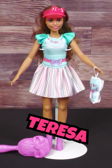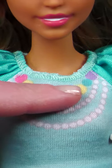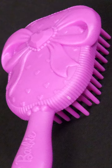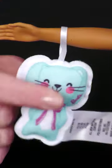Teresa wears a pink visor in her long brown hair. Her blue dress has a necklace graphic with ruffled sleeves and a striped flare skirt. She wears purple platform shoes, has a matching purple brush, and cuddles up with a plush bunny.